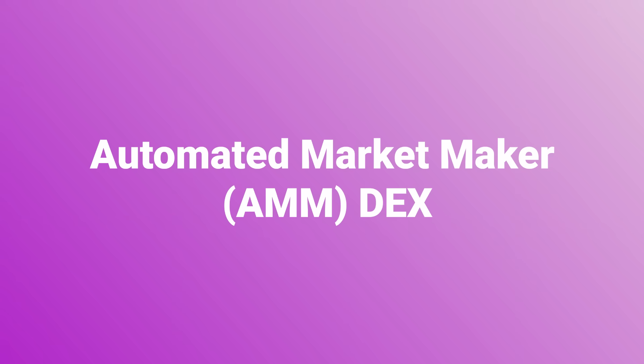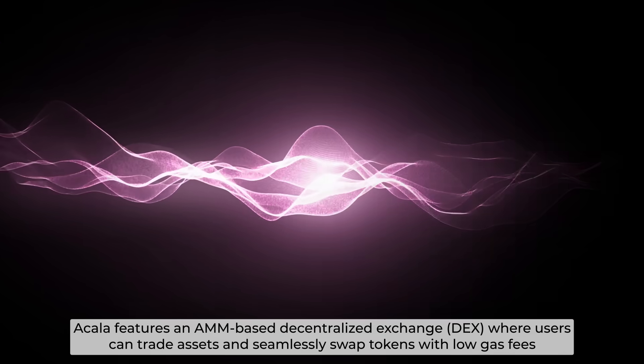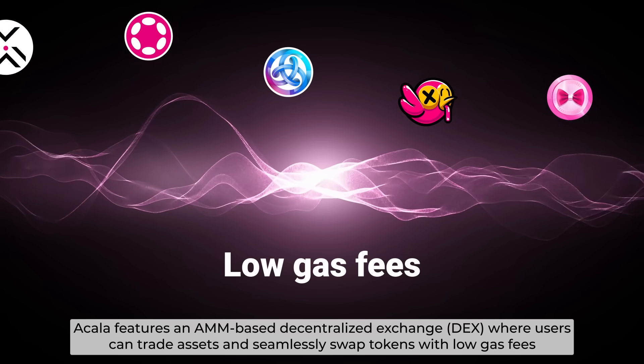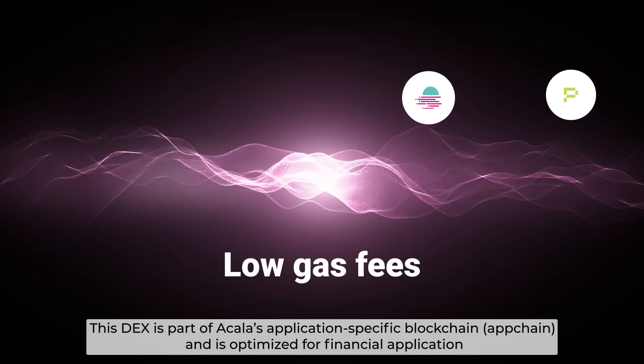Akala features an AMM-based decentralized exchange where users can trade assets and seamlessly swap tokens with low gas fees. This DEX is part of Akala's app chain and is optimized for financial applications.